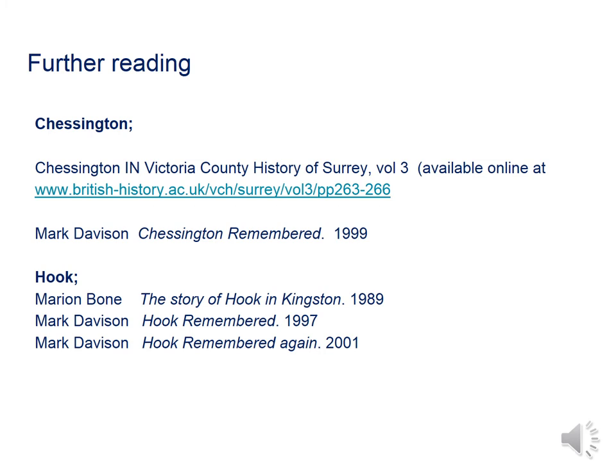Since 1945 there have been huge changes in the area, more than can be covered in this short talk. If you want to find out more, please visit the History Centre or read the books listed here. I hope you've enjoyed listening to this short talk. Thank you very much.